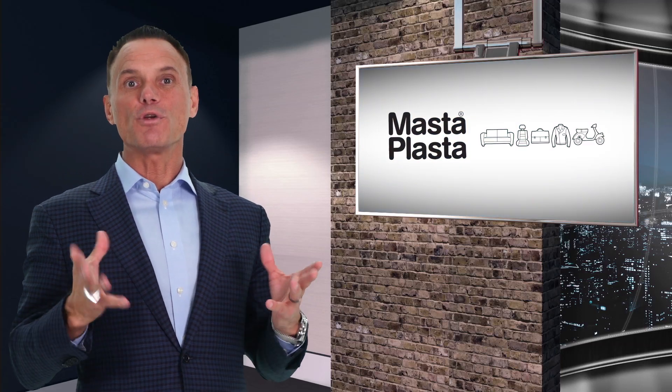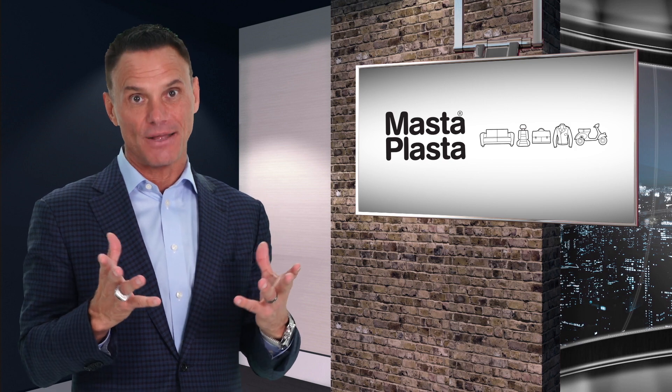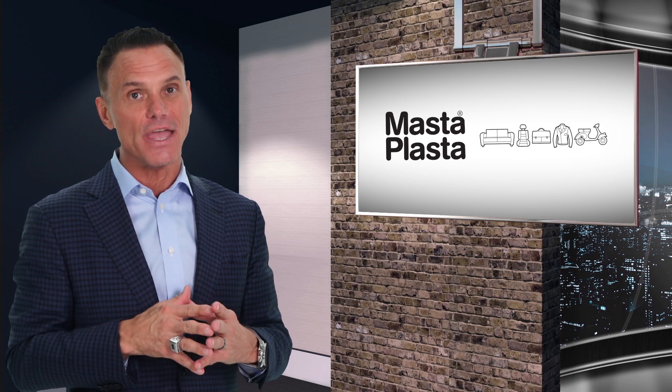Hi, I'm Kevin Harrington, one of the original sharks from Shark Tank. There's a new product from Masta Plasta that acts like a band-aid in repairing old furniture, leather goods, and vinyl coverings. You've got to see this.